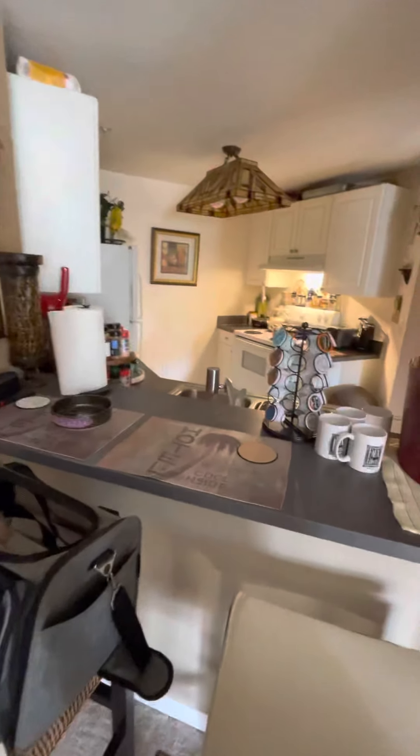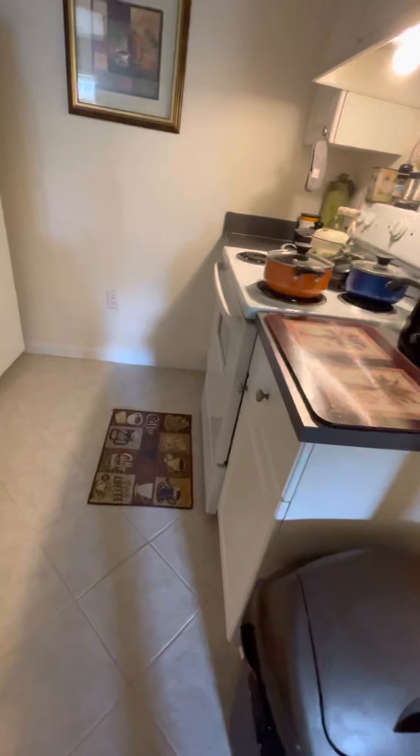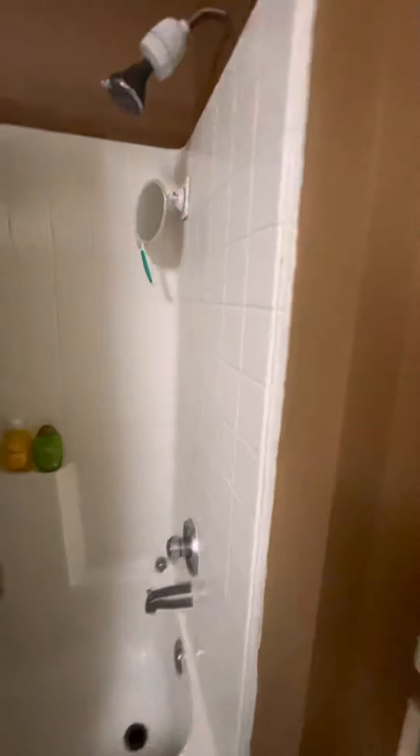Here is the kitchen — carpet throughout. This is the bathroom, pantry, and then same layout as the other place, here is the bedroom.